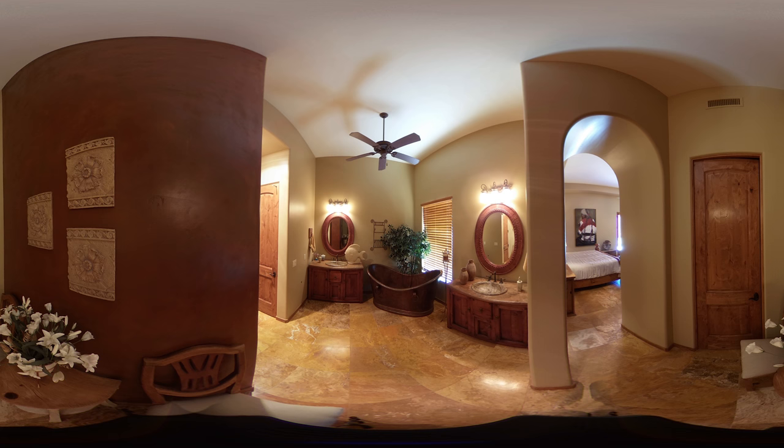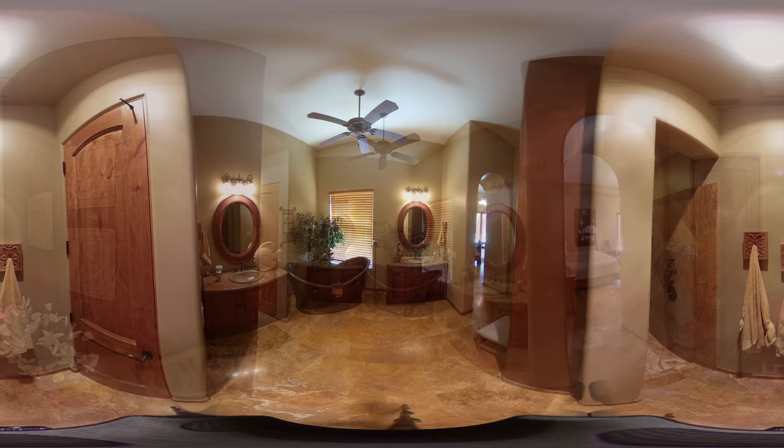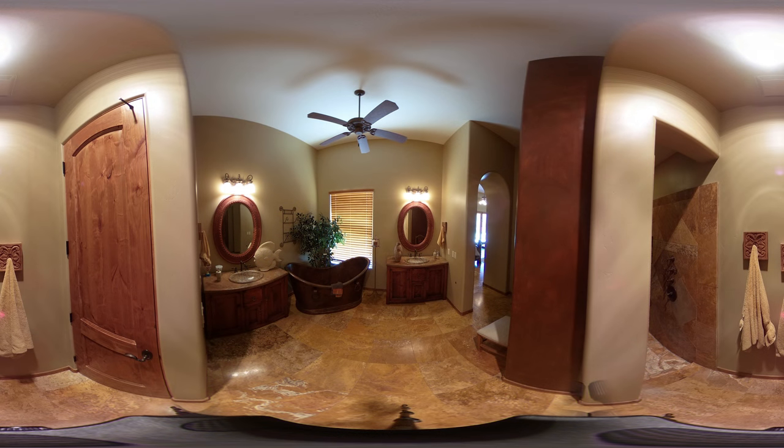Retreat into the master bath, where you can relax in your own one-of-a-kind oversized copper soaking tub. This compact space is beautifully appointed with Salvador Design Mesquite vanities and mirrors, imported Cantera sinks, and bronze oil-rubbed fixtures. A large window imparts natural light throughout the room, as you venture around the corner to a partial snail shower.